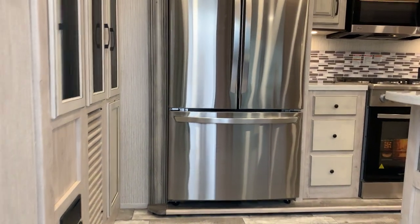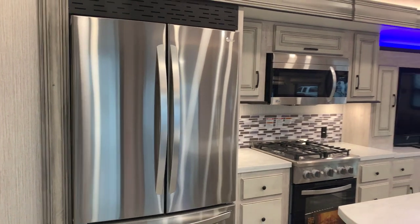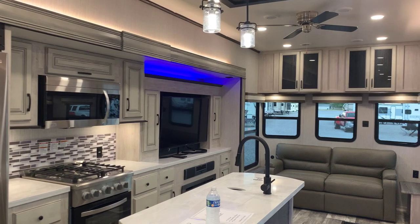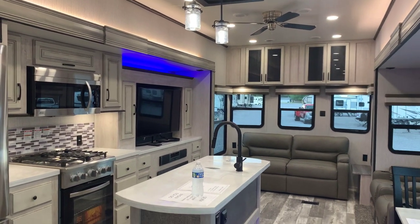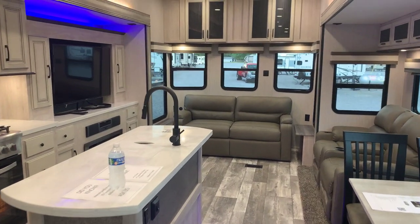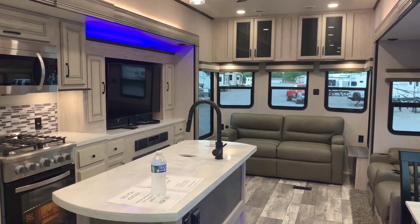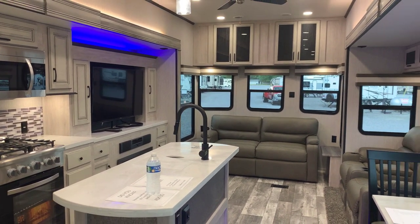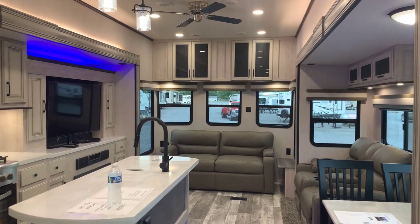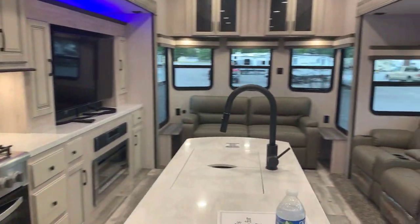I've got a sliding glass door here that takes me into my kitchen and living room area. I'll turn the air off so you can hear me better. This is the front living and kitchen area. There's a lot of lighting in here — accent lights in different areas, above the slide, TV, and at the floor. Sierra's done a good job making this look very luxurious and very residential. We have two slides up here: one slide to the left that contains the kitchen area, and another slide to the right that contains seating.